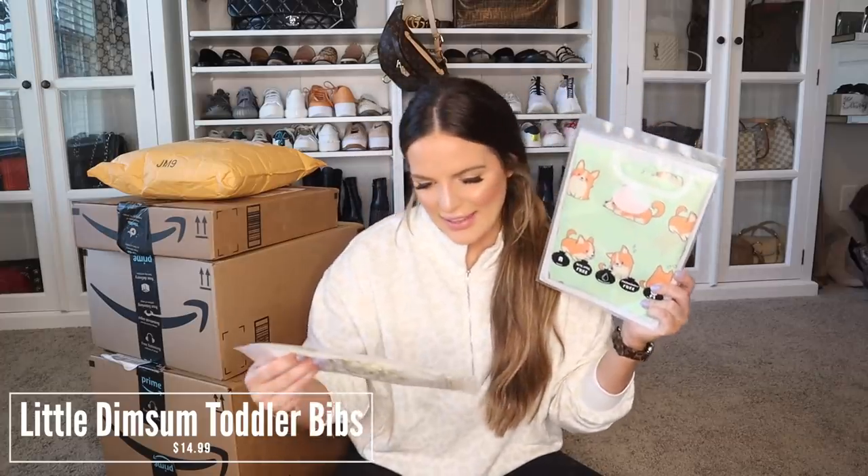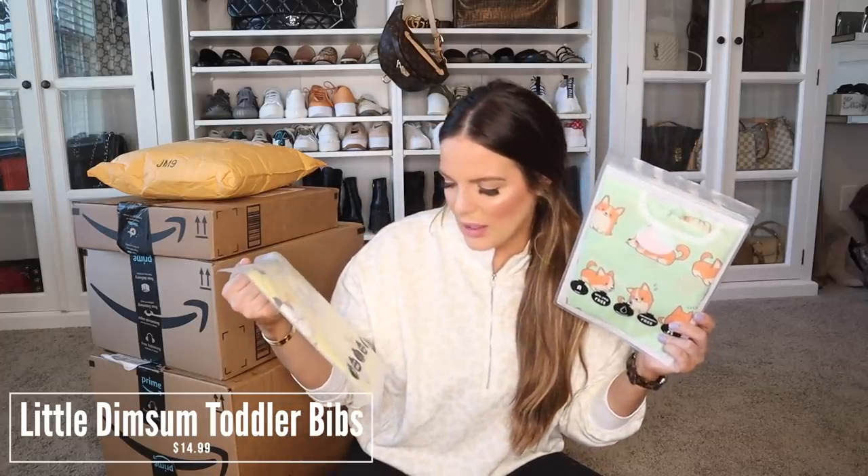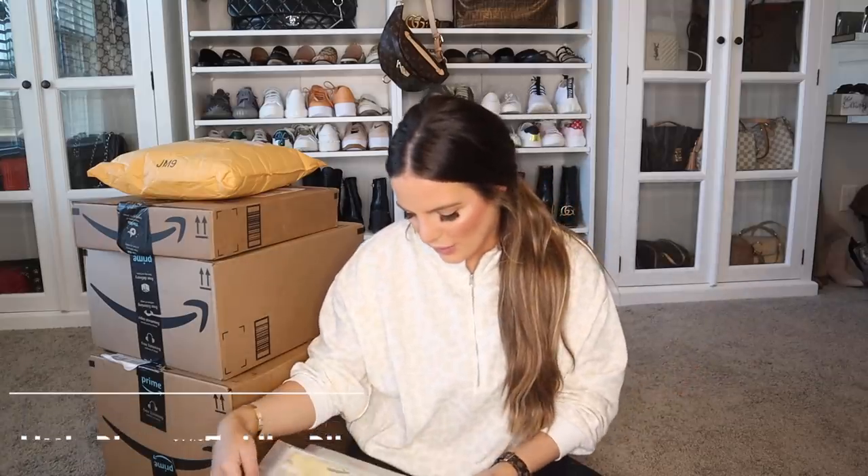Okay, this is for Mason and these are long sleeve bibs. So hopefully I have some moms watching — I believe I do. They're super cute because we are doing baby-led weaning. So we have these with little dogs on them. They're waterproof, Grade A, BPA and PVC free. Good for six months and up, which is what he is — he's about to be seven months. I got him a couple of these. I just noticed that I wanted something that was going to cover up his arms too, because when you're doing baby-led weaning it gets everywhere. It just goes over their arms and velcros in the back.